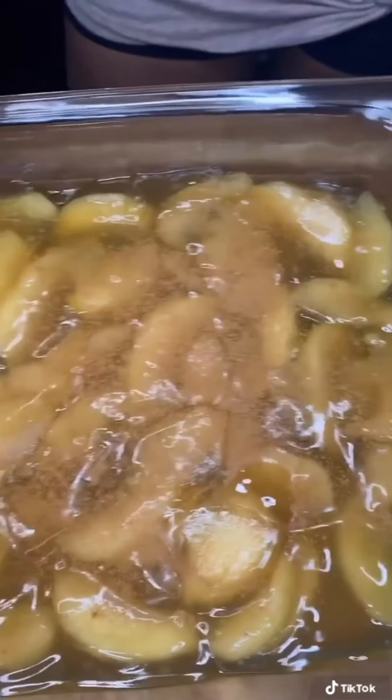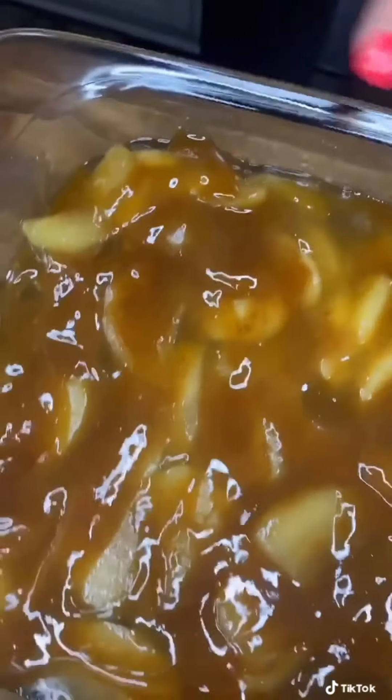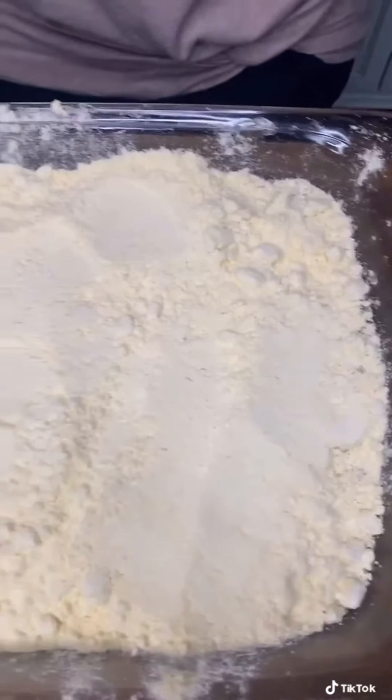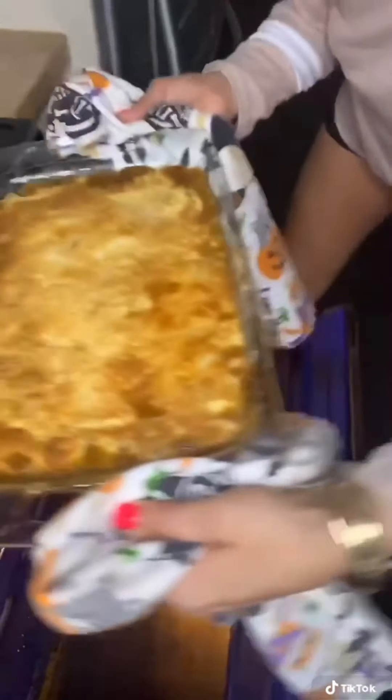Grease a Pyrex. Add two cans of apple pie filling and spread them nice and even. Sprinkle a little cinnamon over the top. Heat up some caramel sauce and drizzle it over the apples, then mix it in a little. Get cake mix and spread it all over evenly. Add about a stick and a half of butter all over the top. If there are any dry spots, just put a little pat of butter over them. Bake 30 to 35 minutes at 350. When it looks golden and bubbly, it's done. Let it cool and set up.